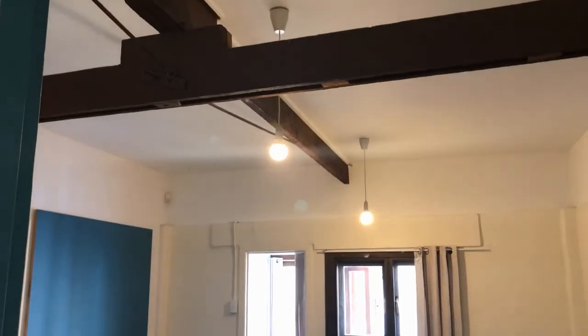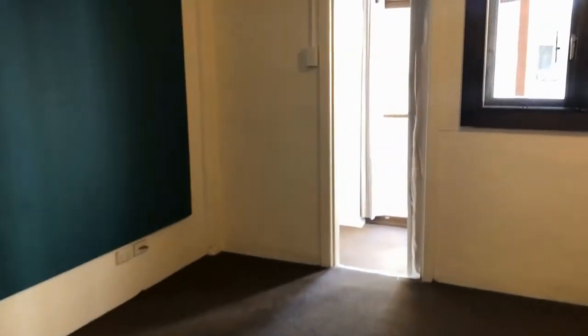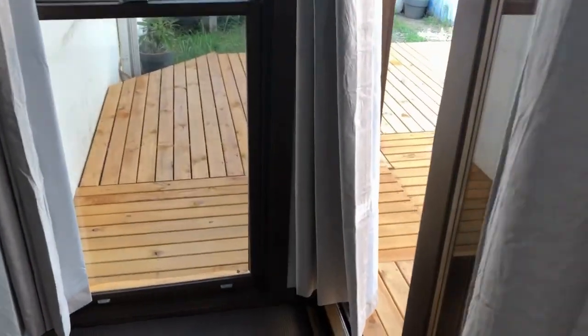The main bedroom also features high ceilings, which is a nice feature for airflow. Then coming out to the back deck.